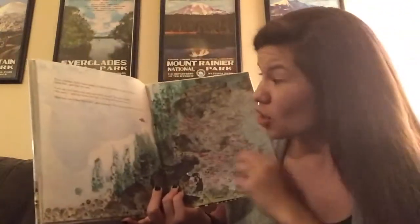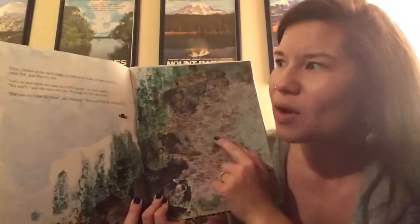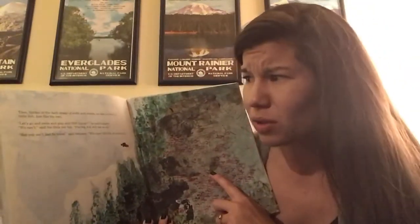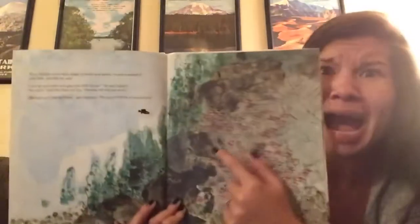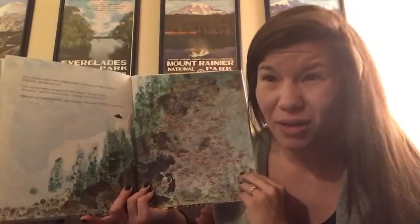Then, hidden in the dark shade of rocks and weeds, he saw a school of little fish just like his own. "Let's go and swim and play and see things," he said happily. "We can't," said the little red fish. "The big fish will eat us all." "But you can't just lie there," said Swimmy. "We must think of something." I think I might be hearing a problem. I notice that all these fish are hiding and they can't go out to sea and play because they're too scared they're going to get eaten.